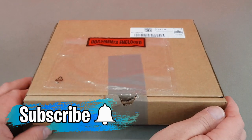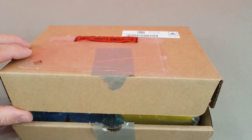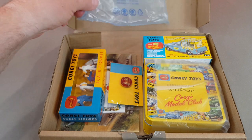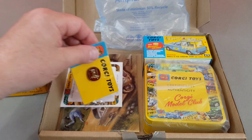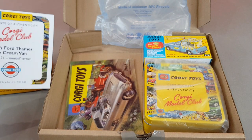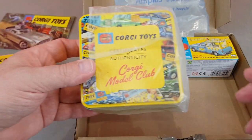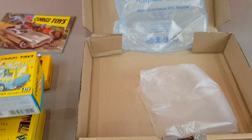We'll start with the Walls ice cream van. This is exactly how I received mine and I was really delighted to see that they made this original pre-release version available again to collectors who were just starting the series, because this completely missed me by and I was gutted. So this is the Walls Ford Thames ice cream van, Corgi 474, the musical version, which was initially produced in October 1965.